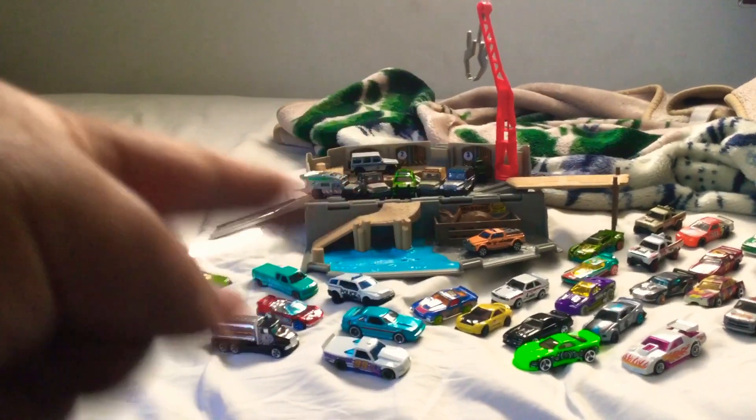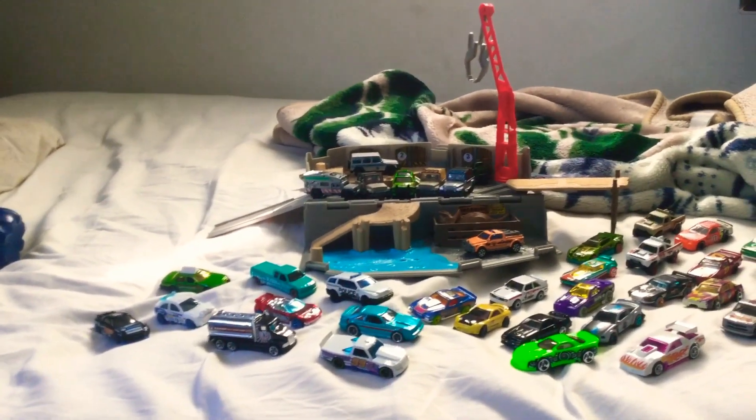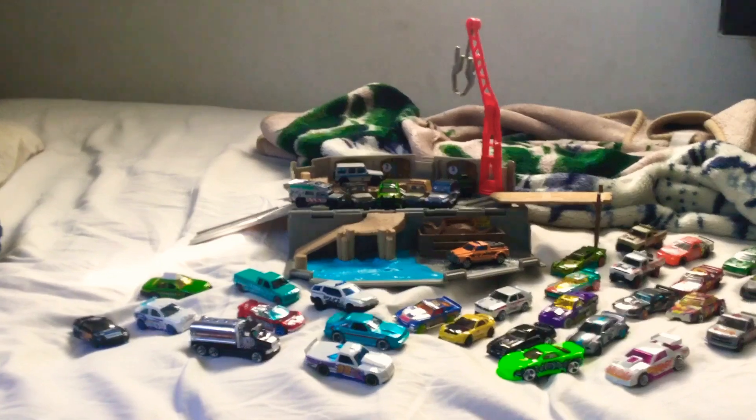So I already got this playset right here. I was so happy to get it, but I still need to get the Jurassic World Volcano Escape playset from Matchbox.